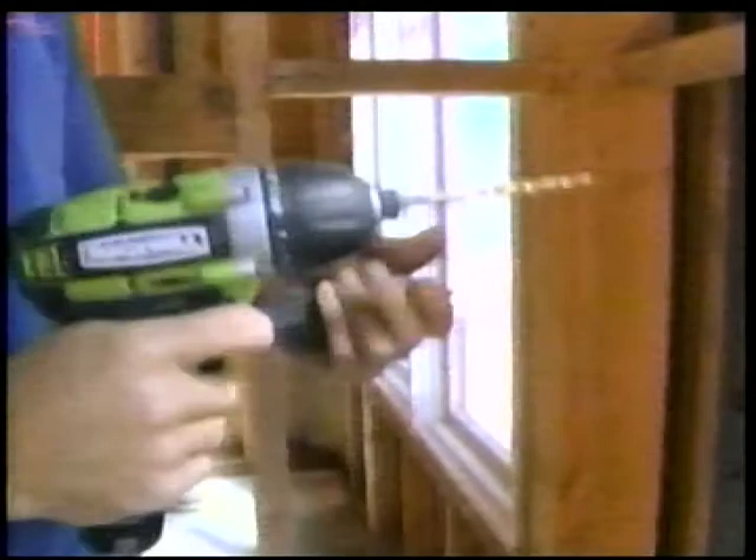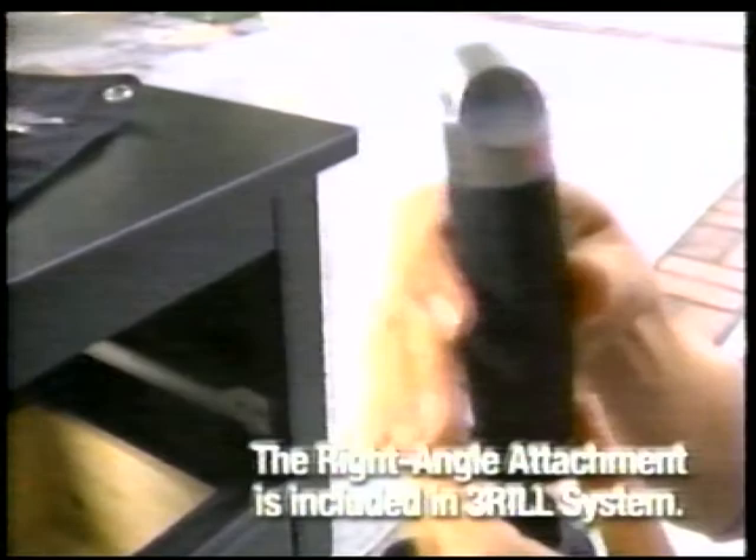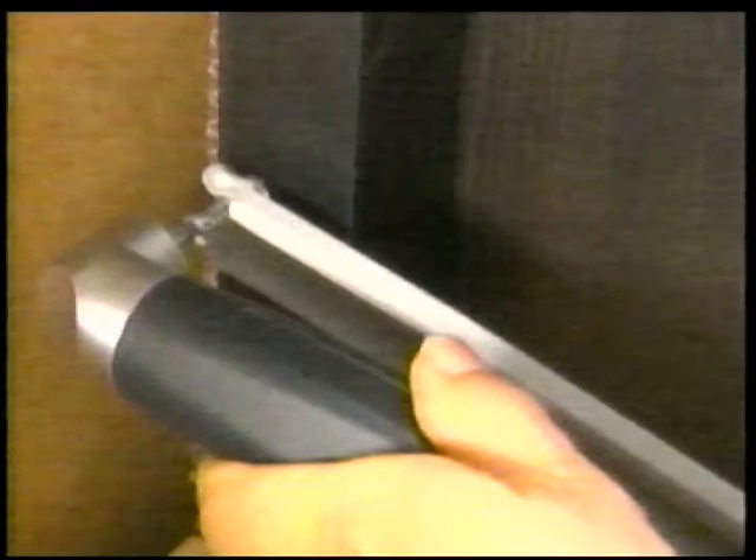This right-angle attachment is a miracle worker. It allows me to get into really tight spaces other drills wouldn't. Watch this. Voila! See how easy that is?